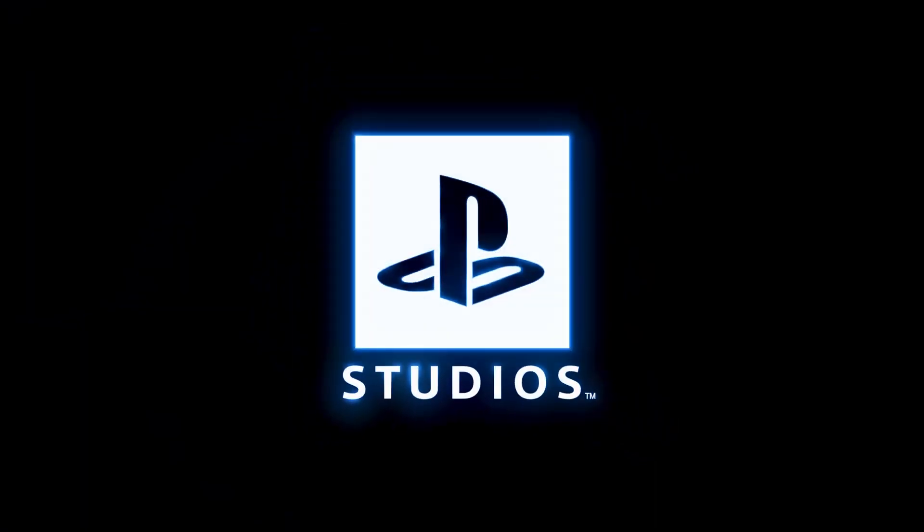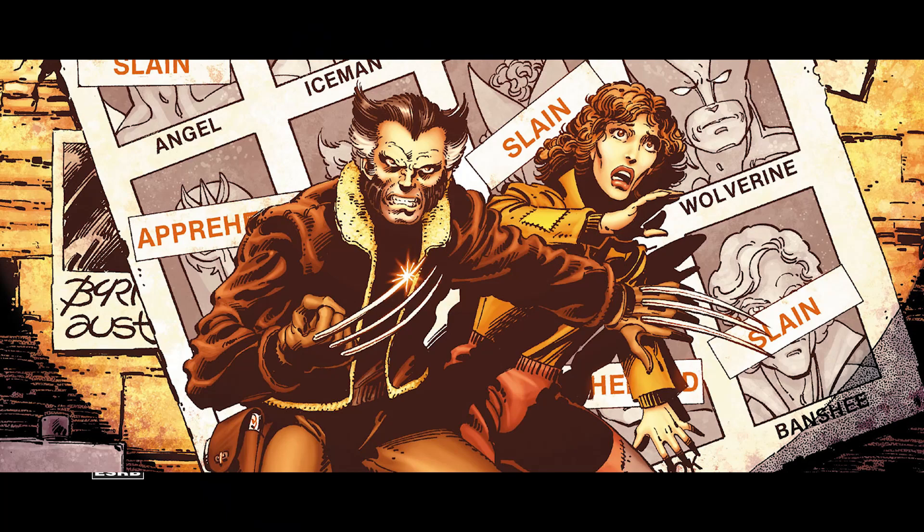With all that being said, let's begin with number 5: Days of Future Past. This isn't so much of a costume, rather it's a skin — a look. It's a very simple look you'd probably catch me sporting if we had the actual winter season down in South Florida where I'm from. It's a simple brown coat with a fur collar, black shirt underneath, and brown cargo pants.